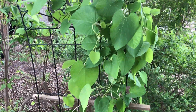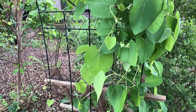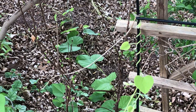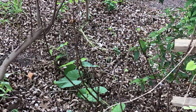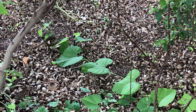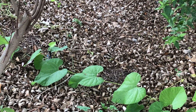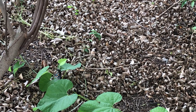This is woolly pipevine. Aristolochia tomentosa is the scientific name, and she is scouting, seeing how much of her plant is around, and she's laying eggs. Let me creep up over here — very slowly. Or she just blends right in.